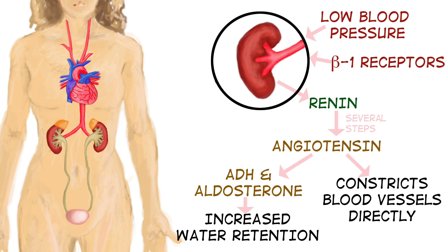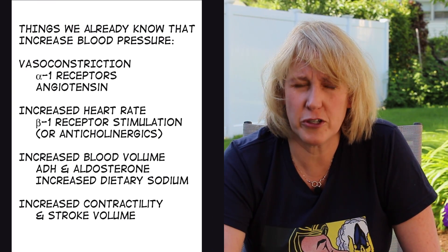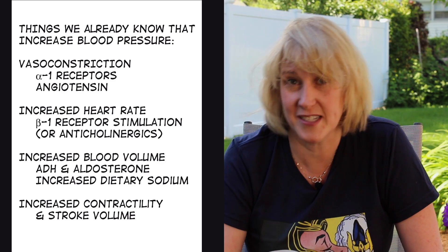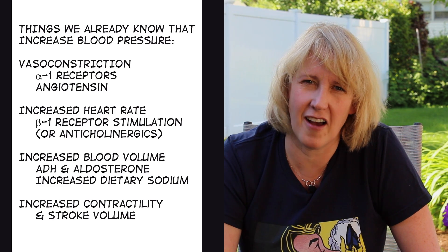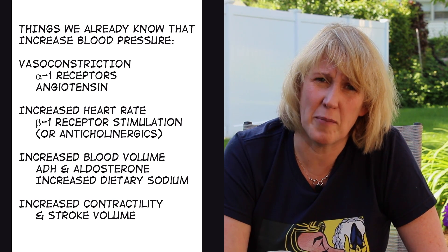The other thing angiotensin does is act as a direct-acting vasoconstrictor. Whenever blood vessels are constricted, the pressure inside the vasculature goes up — just like with a garden hose: if you make the hole the water comes through smaller, the pressure is higher. So when angiotensin causes vasoconstriction, it helps increase blood pressure. Vasoconstriction can also occur through sympathetic stimulation via alpha-1 receptors on blood vessels, and beta-1 stimulation of the heart increases heart rate, which also raises blood pressure.